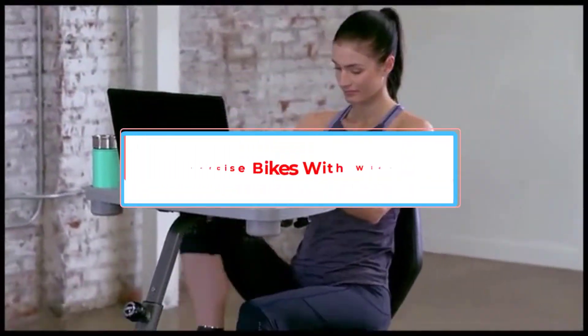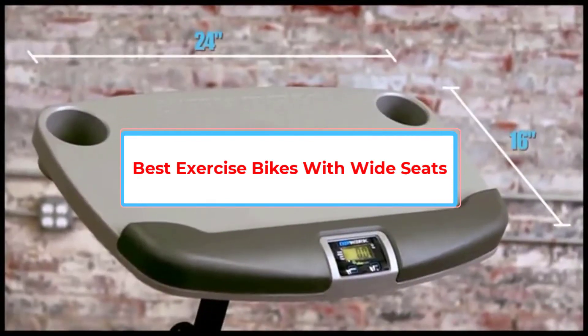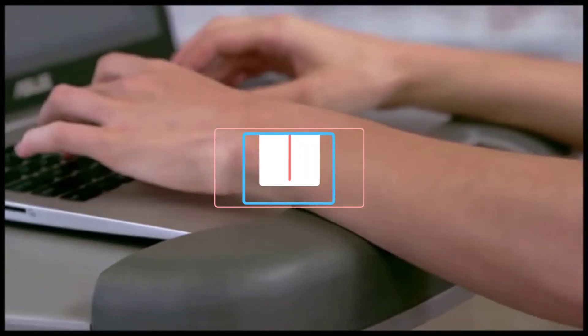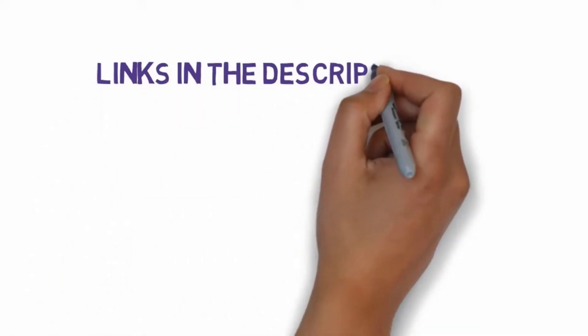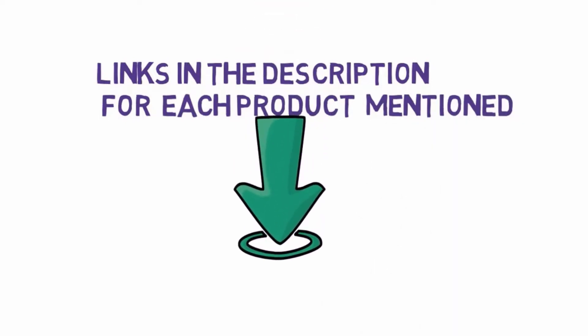Are you looking for the best exercise bikes with wide seats? In this video, we will look at some of the 5 best exercise bikes on the market. Before we get started, we have included links in the description, so make sure you check those out to see which one is in your budget range.